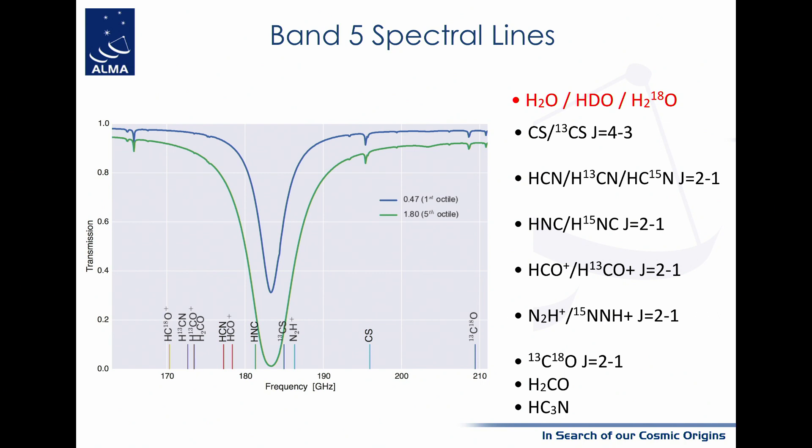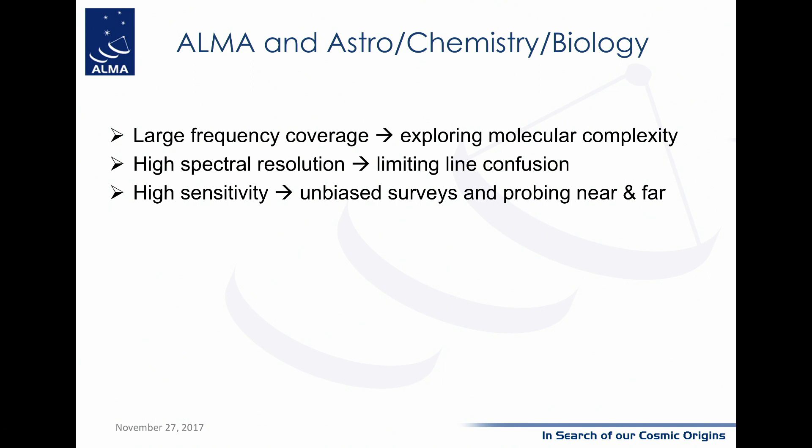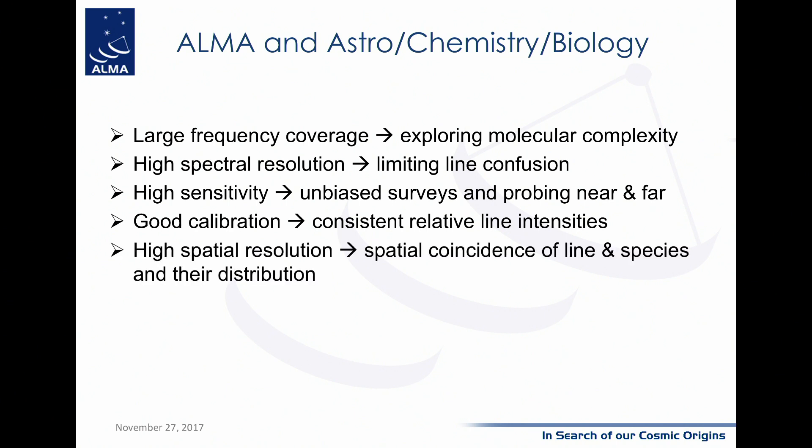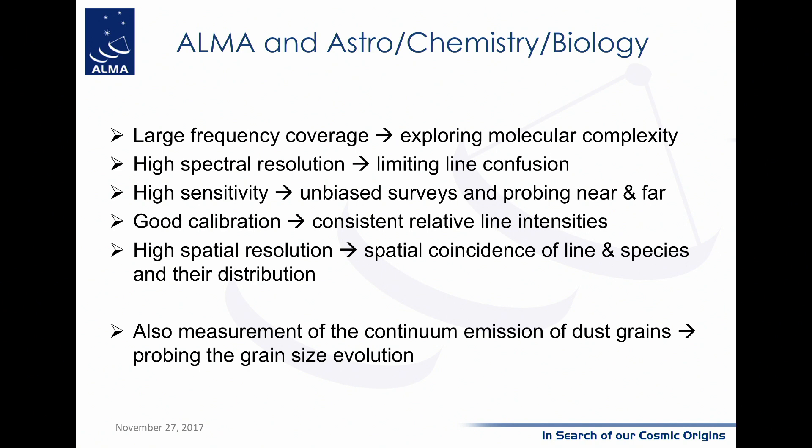What is ALMA contributing to astrochemistry and astrobiology? First, the large frequency coverage allows exploration of molecular complexity. High spectral resolution limits line confusion and helps identify rare species. High sensitivity enables unbiased surveys probing near and far sources. Good calibration provides consistent relative line intensities, which is important for identification. High spatial resolution gives spatial coincidence of lines and species distribution, which is new. ALMA also measures continuum emission from dust grains and, because it probes different frequencies, enables study of grain size evolution.